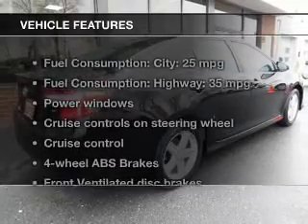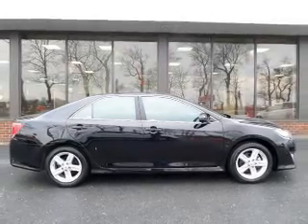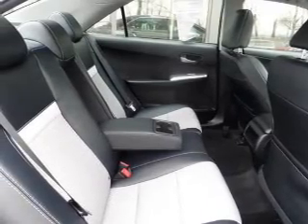And with these notable features, you won't want to miss out on the opportunity to own this amazing ride: keyless entry, power windows, cruise control, an AM-FM stereo with a CD player, power mirrors, power steering, and an adjustable tilt steering wheel.